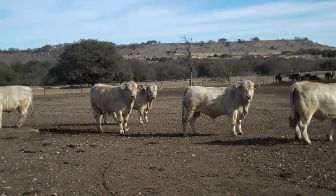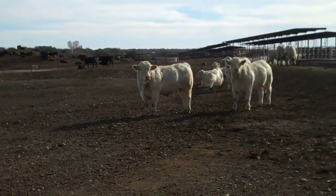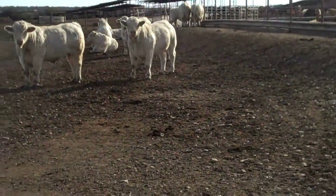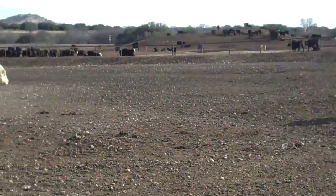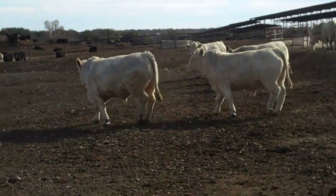They got rib data, ultrasound data, all that stuff on these bulls. Pedigree information. These bulls are two-year-olds. Little meat wagons, aren't they? Moderate frame.